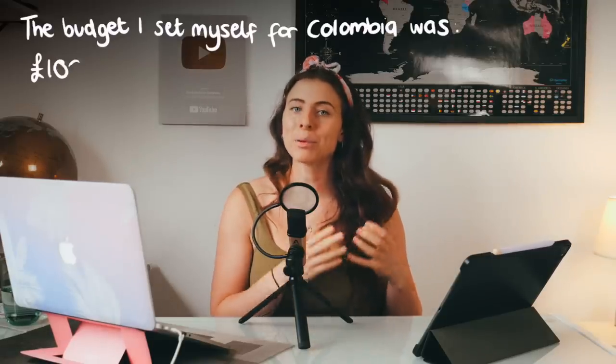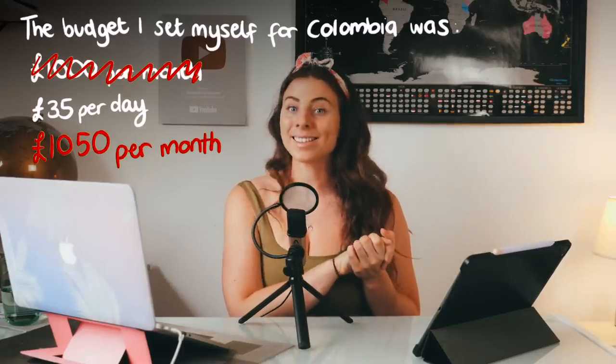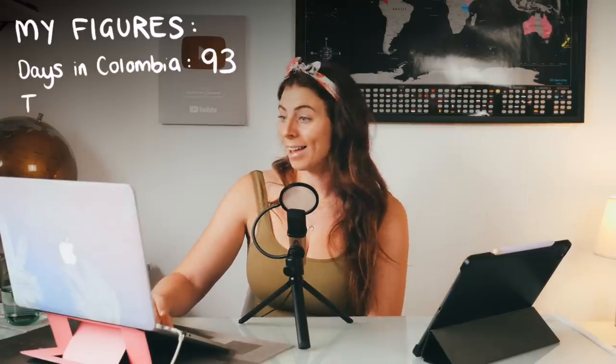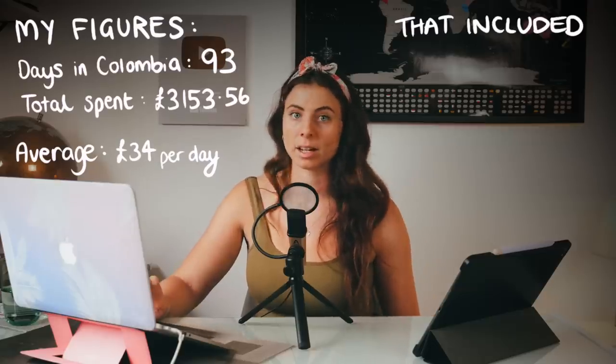My budget that I set myself before I went to Colombia was £1,000 a month — actually £35 a day, which is £1,050 per month. I ended up being in Colombia for 93 days, just over three months, and I spent £3,153.56, which averages at £34 per day.